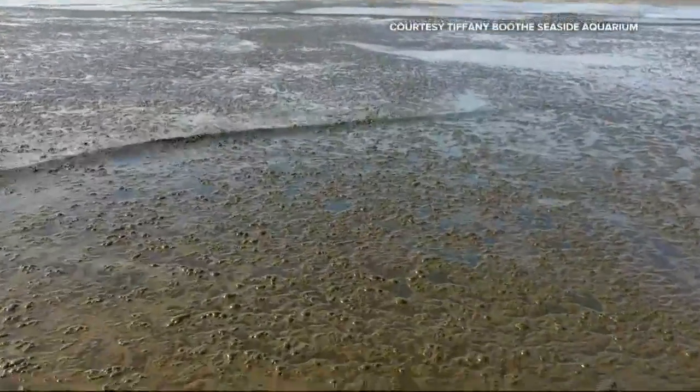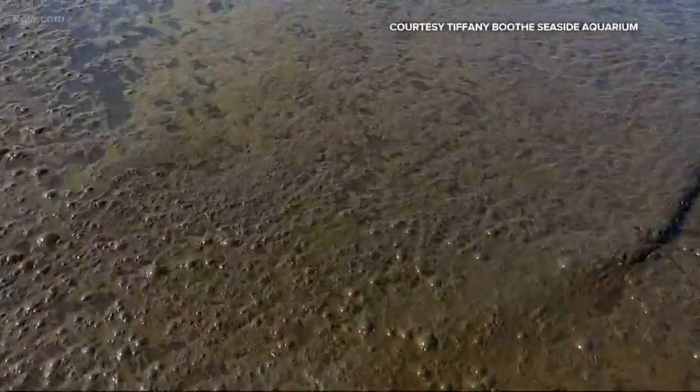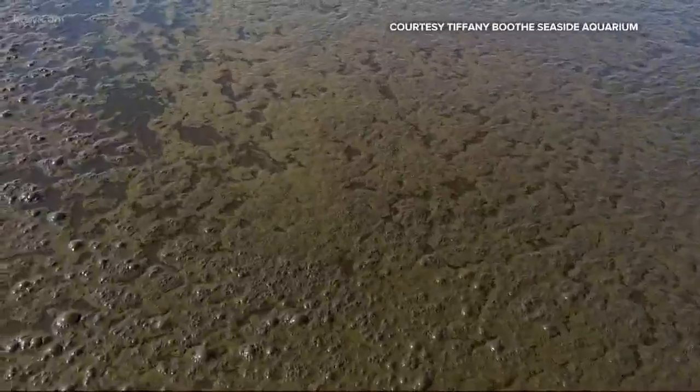Although it looked like an oil spill, she knew it was not. This, she knew, was a massive diatom bloom — one that was unusually thick. It was a little bit different in the way of how concentrated it was. We don't typically see them in those concentrations.